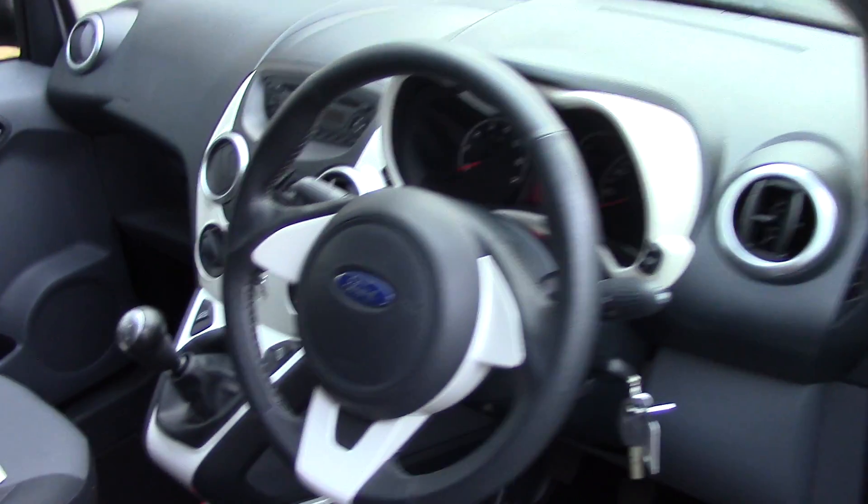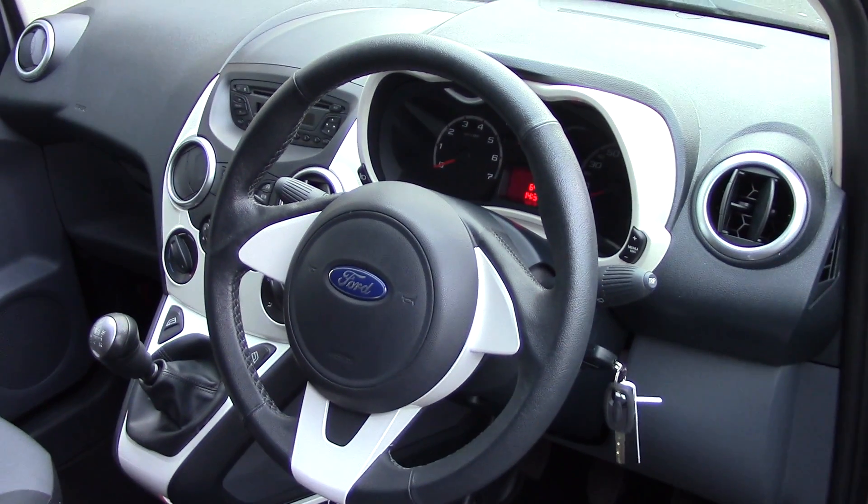As we make our way towards the driver's side of the vehicle and get a look at all the various instruments, as well as this grey cloth seat interior.